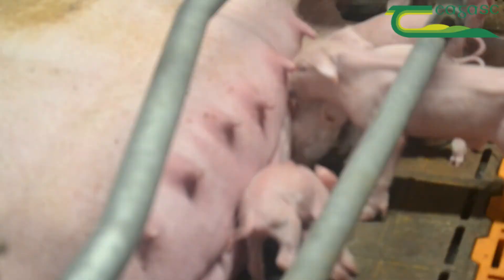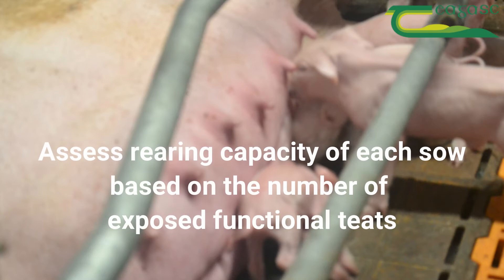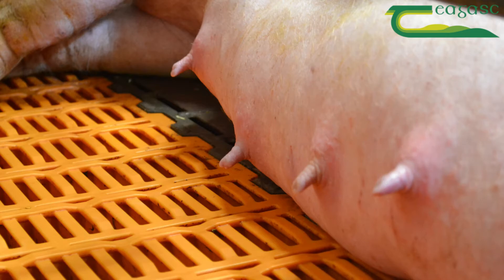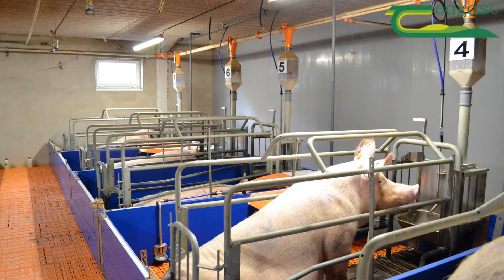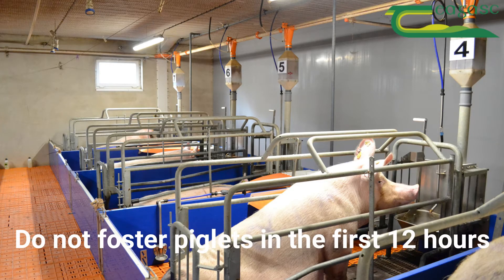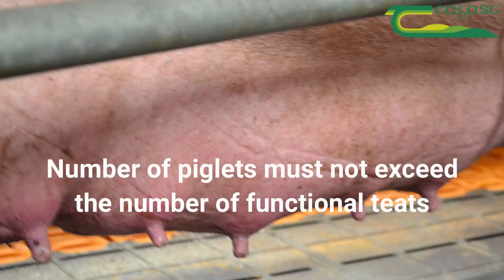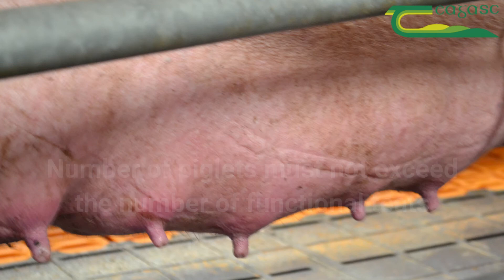If cross fostering is necessary it is important to first assess the rearing capacity of each sow based on the number of exposed functional teats. Do not foster piglets in the first 12 hours so that they get enough colostrum from their own mother if possible. The number of piglets on each sow must not exceed the number of functional teats.